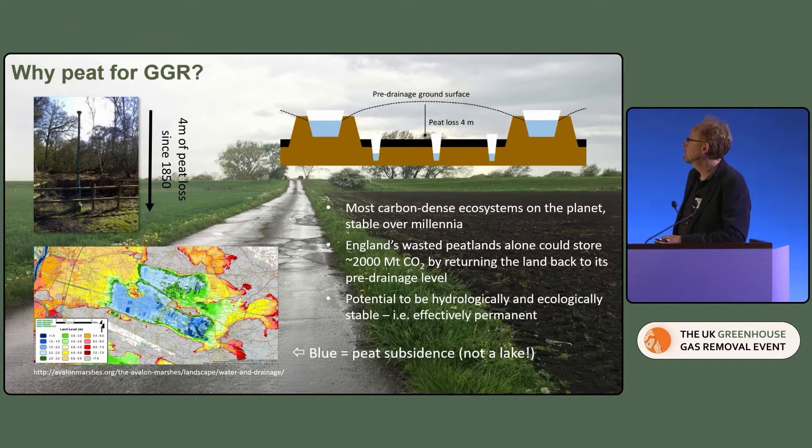So why peat for GGR? This is not necessarily a bad place to put carbon. If you look at that photo, there's a river that is literally elevated because that used to be the ground level — the ground has dropped several metres over about 350 years at that site. That's a huge missing carbon store in the landscape. Taking the numbers for the whole of England, it probably bumped up atmospheric CO2 by about 0.15 ppm. So there's a huge amount of carbon gone.